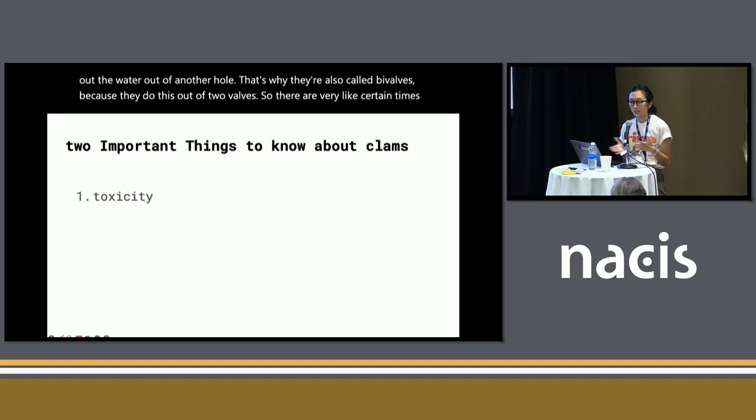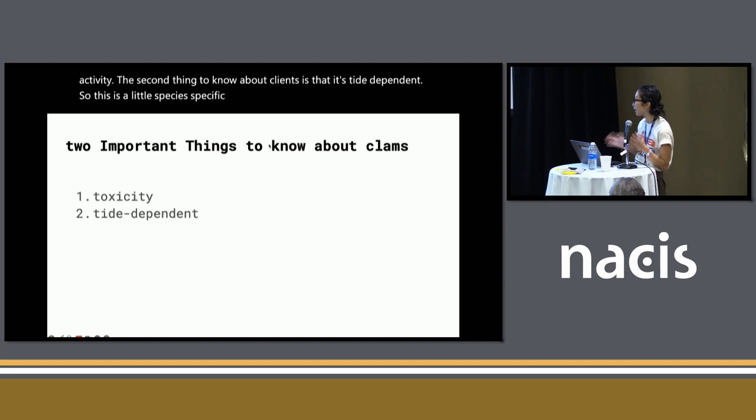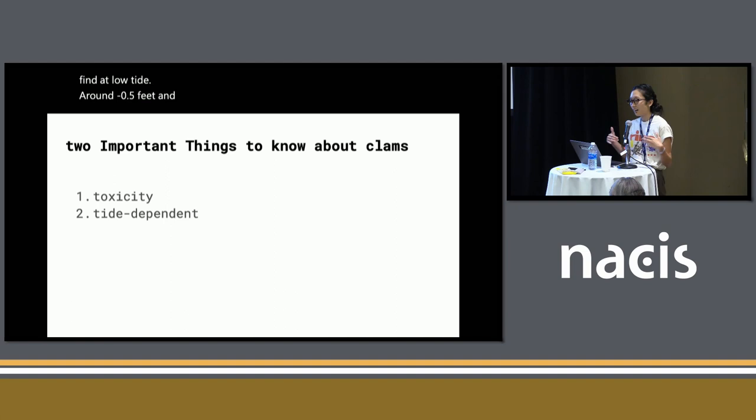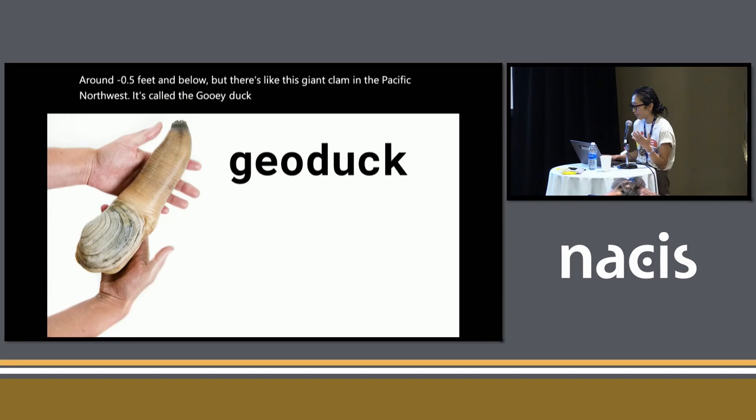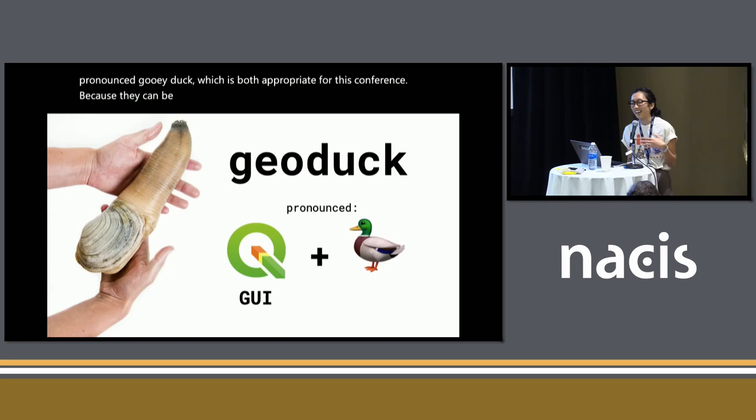The second thing to know about clams is that it's tide dependent. Most clams and other bivalves you can find at low tide around negative 0.5 feet and below. But there's this giant clam in the Pacific Northwest called a geoduck. They look very alarming, but they're very kind creatures — very soft-spoken, they don't like to say much. It's spelled geoduck even though it's pronounced geoduck, which is both appropriate for this conference. And they can only be found at negative two feet and below — so again, very time-specific, very location-specific activity.